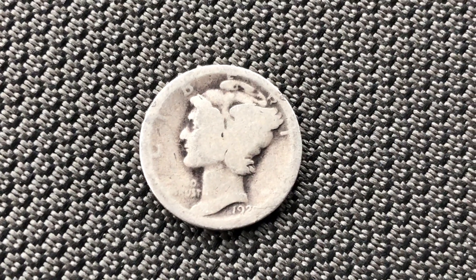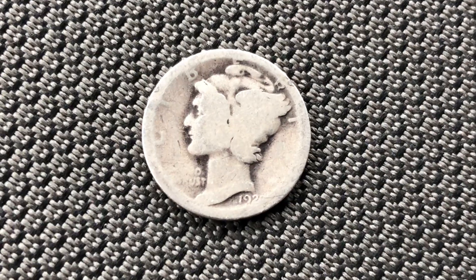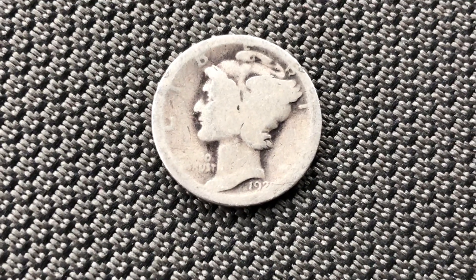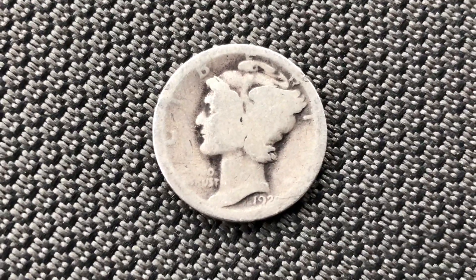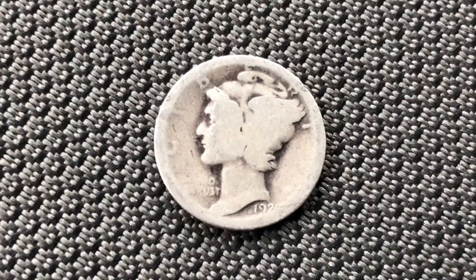If you have any loose change laying around that you haven't looked through, you might want to go through it, because you never know what you might find. Now this thing may be only worth a dollar or it could be worth ten dollars — I have no idea. It's probably not a lot because it's so worn out, but still a silver dime. So look through your change, guys.